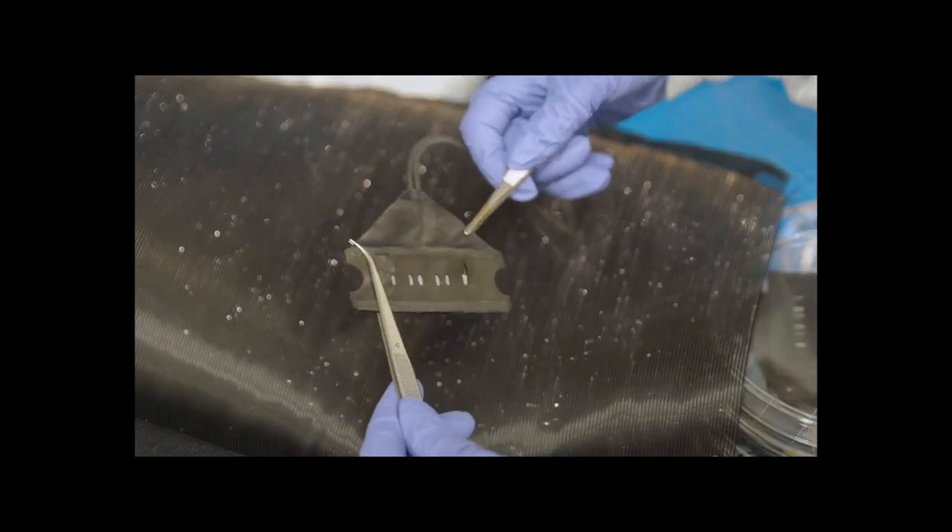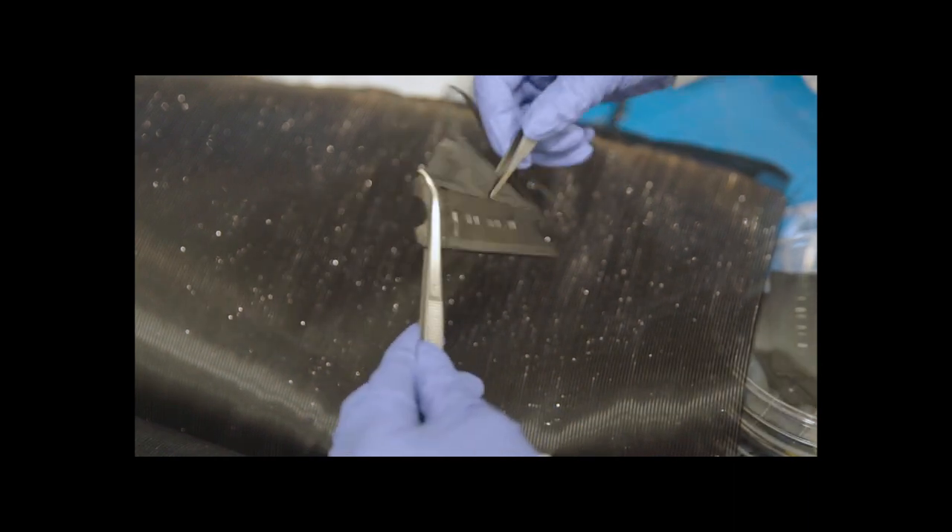By modular, we mean you can take one part from an organism that does a certain thing, and port that over into a synthetic circuit so that it works pretty much the same way every time you want to use that part. For example, if I took a gene from a jellyfish — a gene that makes a fluorescent protein — I can plug it into any synthetic circuit, just like you would plug a resistor into a normal electronic circuit, and it would produce that fluorescent protein the same way in any circuit.